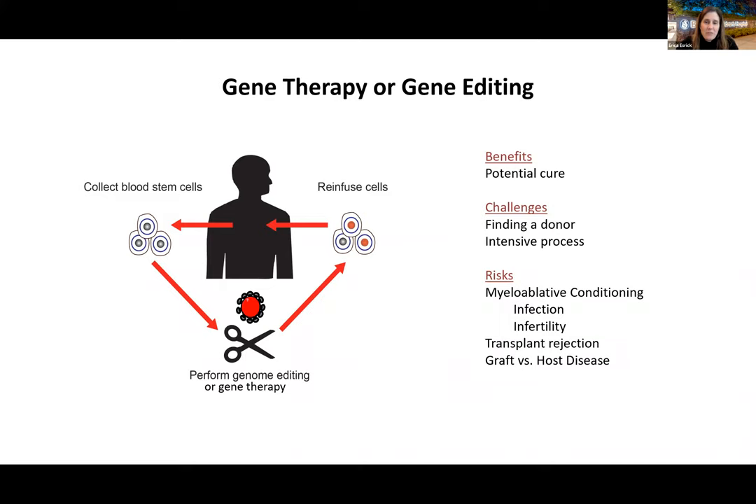Autologous genetic therapy works differently: blood stem cells are collected from the patient themselves, then modified using either genome editing techniques or a viral vector. The corrected cells are re-infused into the patient. Compared to allogeneic transplant, there's no chance of graft-versus-host disease and no need to find a donor. However, risks include insertional mutagenesis — where inserted genetic material could cause cancer — as seen in earlier generations of gene therapy, and other off-target effects that may not yet be fully understood.